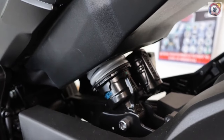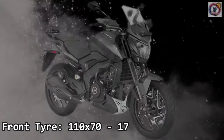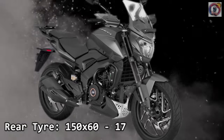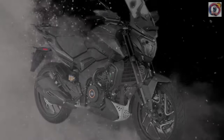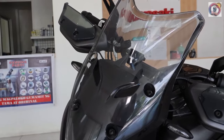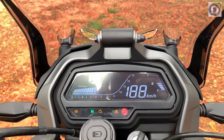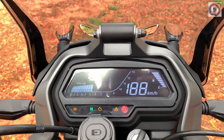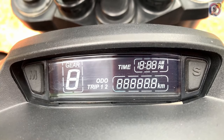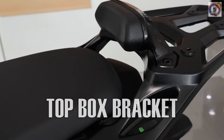Tire type: tubeless. Front tire size: 110/70-17. Rear tire size: 150/60-17. Features include: ABS, longer windshield, LED tail light, speedometer, trip meter, odometer, tachometer, fuel gauge, instrument console, USB charger, handlebar crash guard, and luggage box mount.